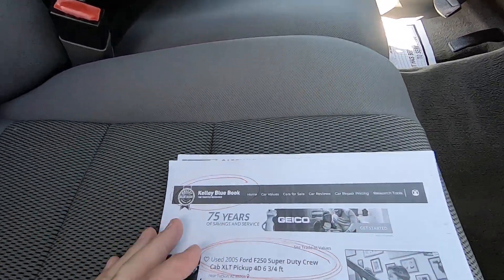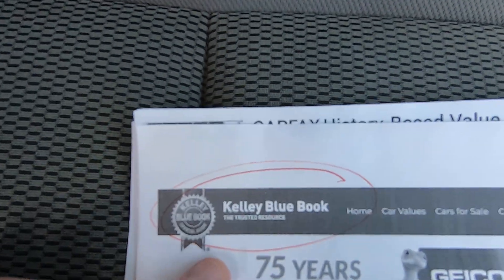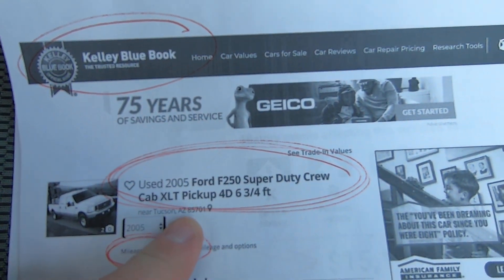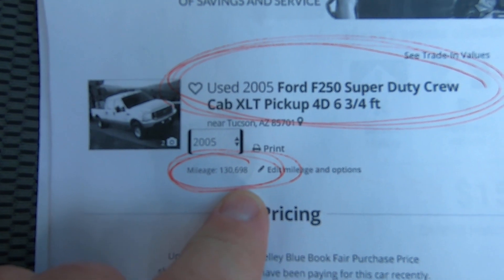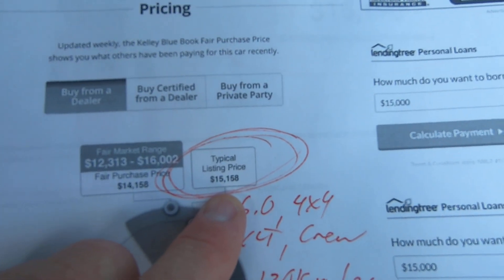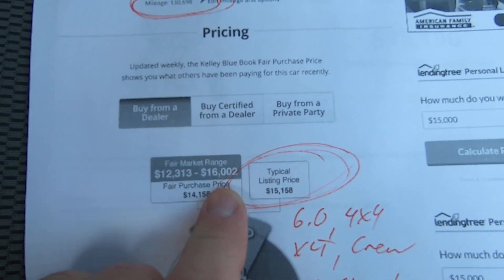Here's your Kelly Blue Book on the truck. For a short bed '05 XLT with 130,698 actual miles, typical listing price would be $15,000, with a range of $12,300 to $16,000.